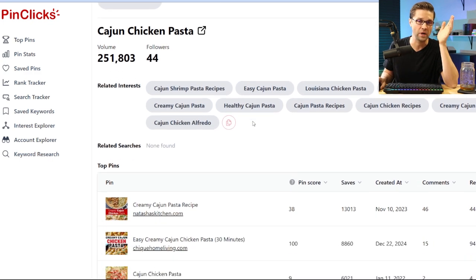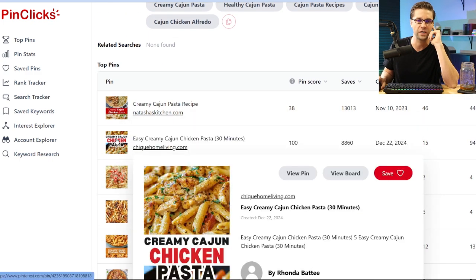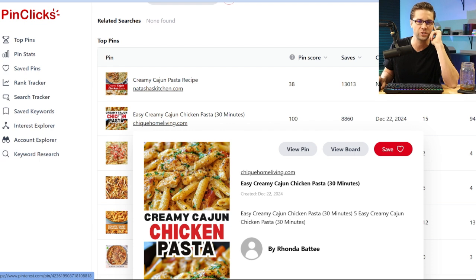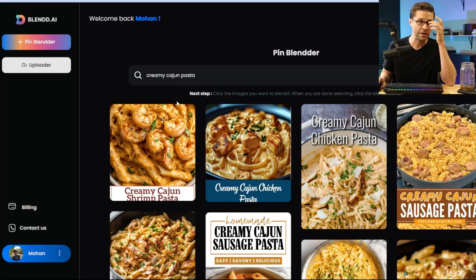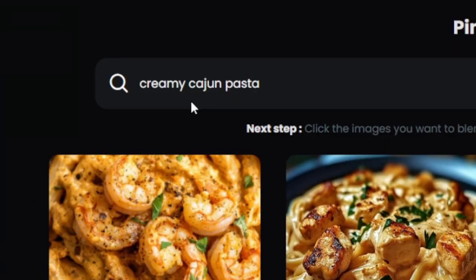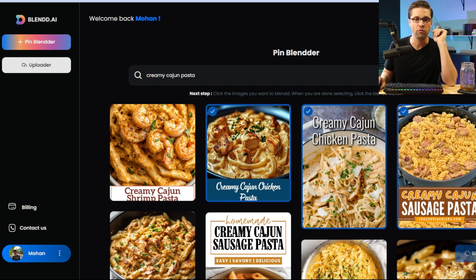With this tool we can come over here and look at pin score. This one looks very nice — creamy Cajun chicken pasta. Now we know what we want to create. I can type 'creamy Cajun pasta' up here, pick one of these results. Let's pick creamy Cajun chicken pasta — that looks nice. We can actually pick multiple; let's pick three and hit Blend. Let that think.